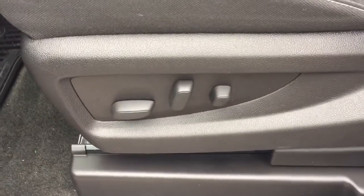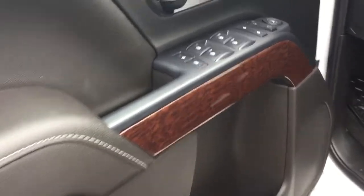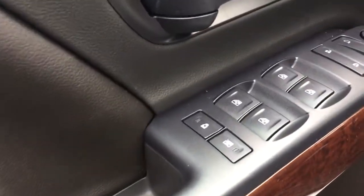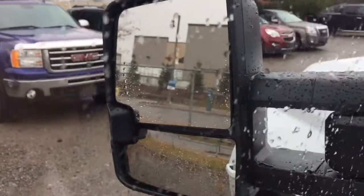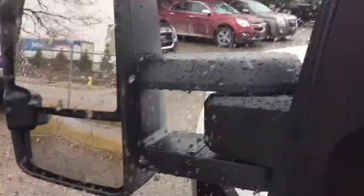Let's take a look inside. You've got 10-way driver adjustable seats, storage on the driver's side, and those nice wood grain accents you'll find throughout the vehicle. Power windows, power locks, power mirrors, child safety mirrors, and heated mirrors. These are the camper style mirrors with the trailer mirror and integrated turn signals as well.